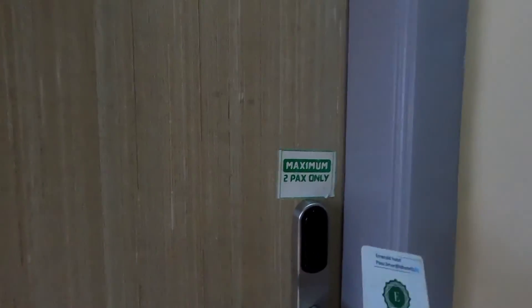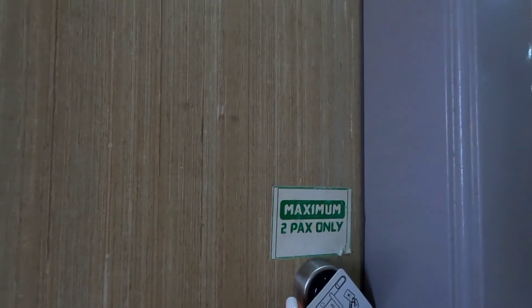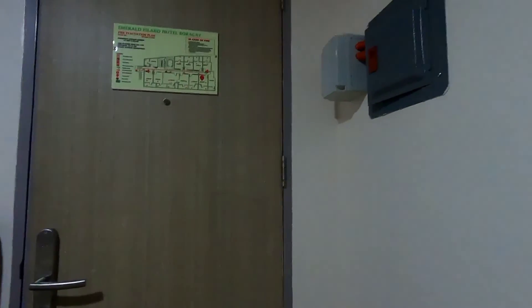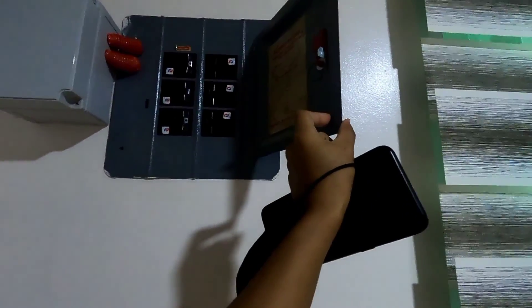Mostly in hotels they use a card key, and here they have one too. We are going to put our card here — and that's it. It also has a key piece here as well.